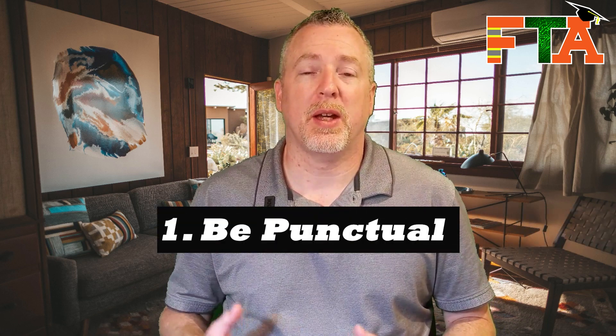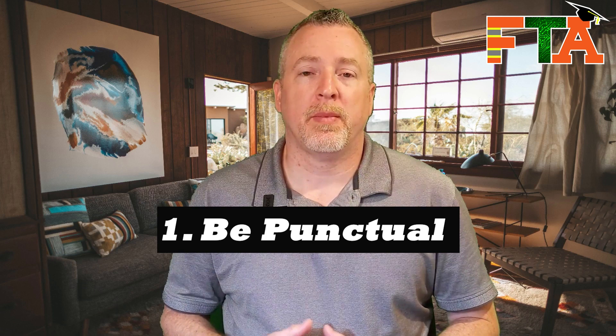The number one thing is be punctual. Punctuality is valued in this industry. There are a lot of jobs you're going to do that have other people involved. They're relying on you to be there on time so that everybody else in the chain can do their part. Being punctual is going to make your client happy, which can lead to repeat business and better reviews.